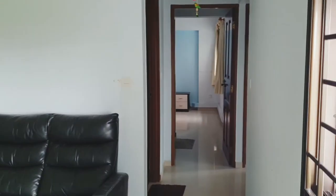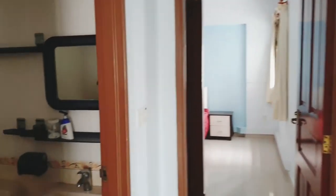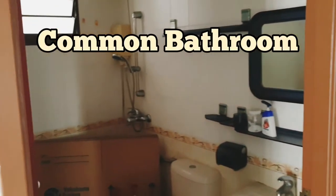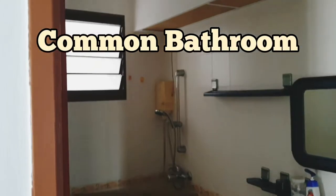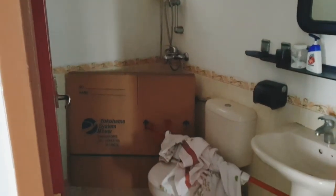And there's a walkway here, walking into the rooms. This is the common bathroom — it's pretty well maintained, and it's done by HDB itself.